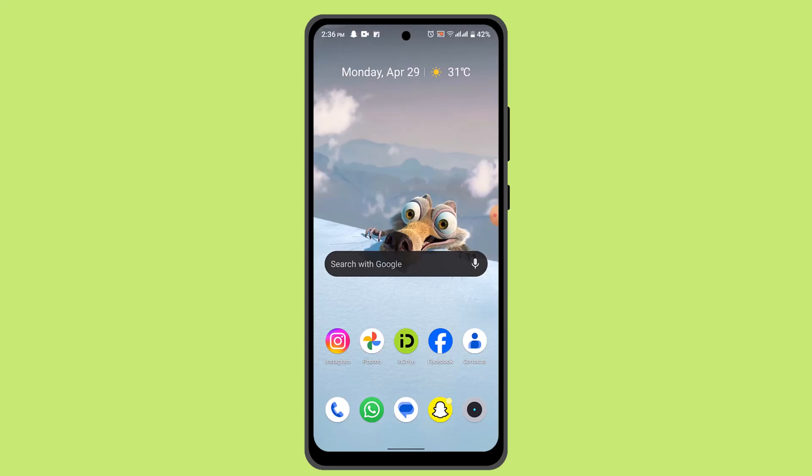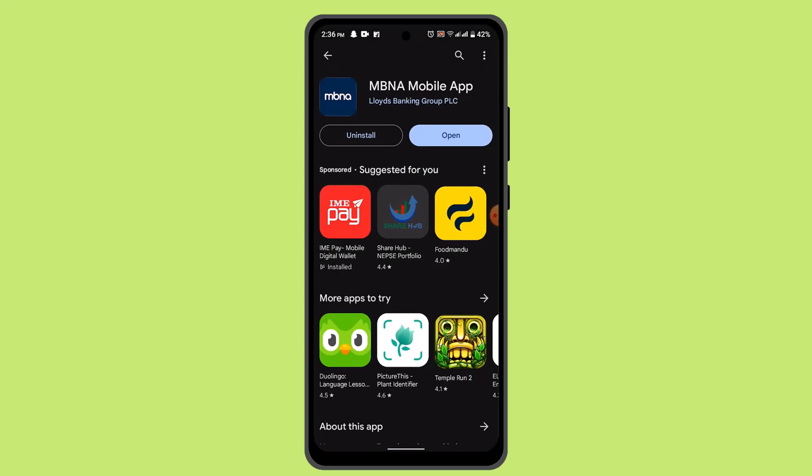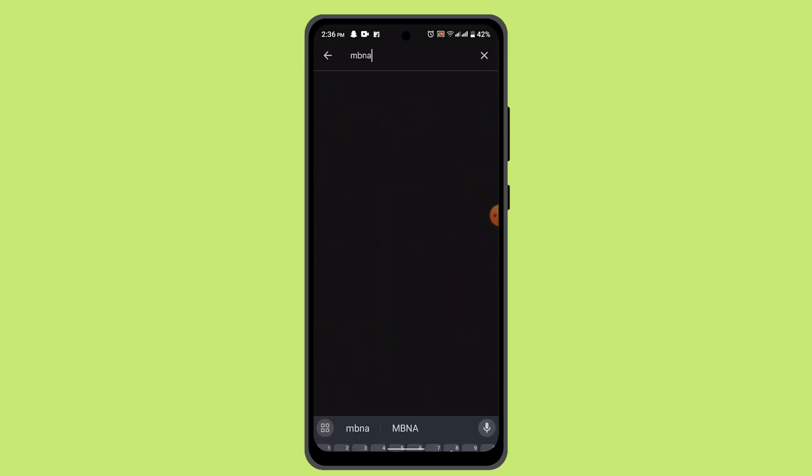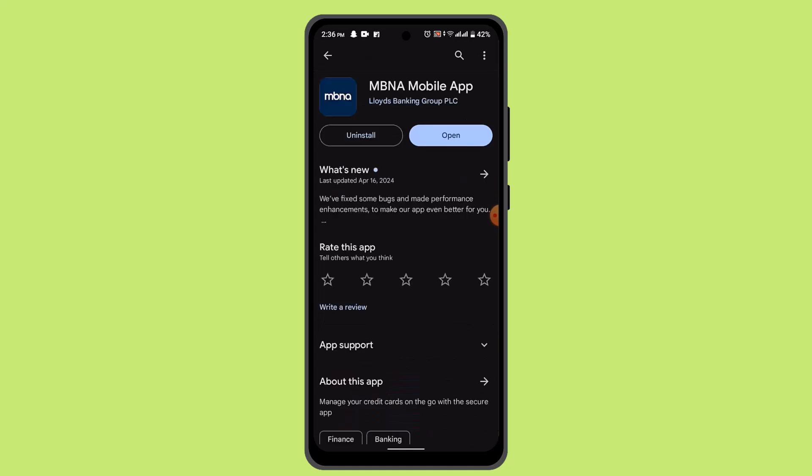For that case, you have to go and open up your respective app store, and then in the search box go and type in 'MBNA mobile banking app.' If you're able to find the application, then it means the application is available for your particular device as well.